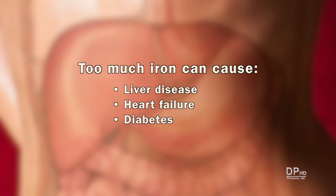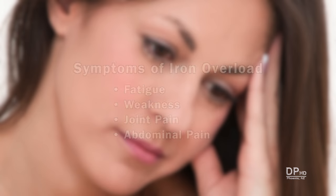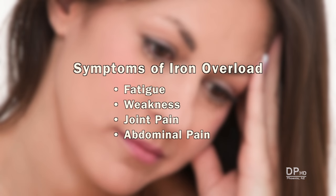Too much iron can cause liver disease, heart failure, and diabetes. Ironically, two symptoms of iron overload are the same as anemia: fatigue and weakness. Iron overload can also cause joint and abdominal pain.